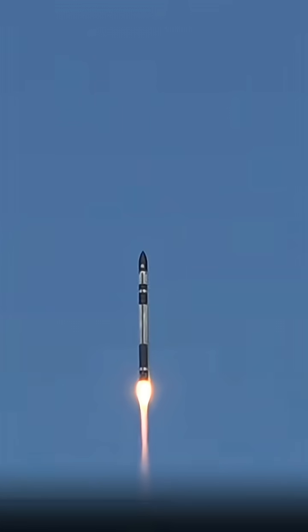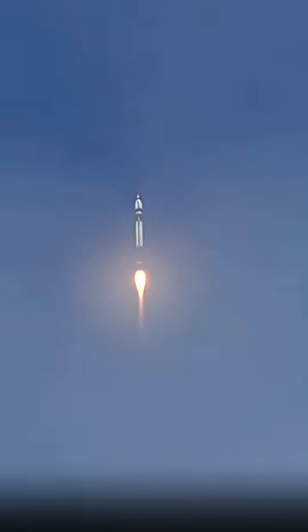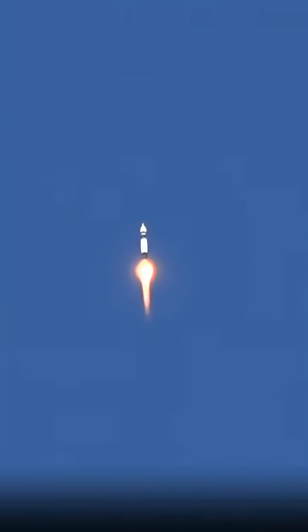Beginning pitch maneuver. Stage 1 propulsion nominal. There goes Electron — a beautiful liftoff for a lit-left launch, now on its way to orbit.